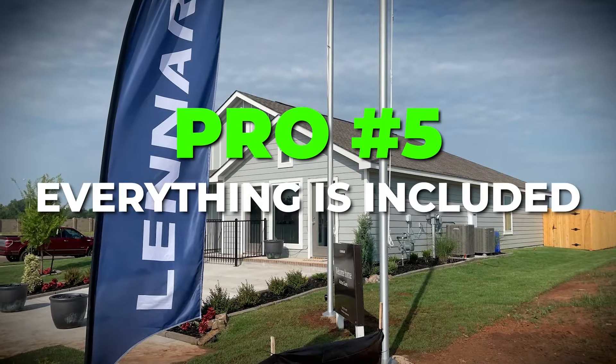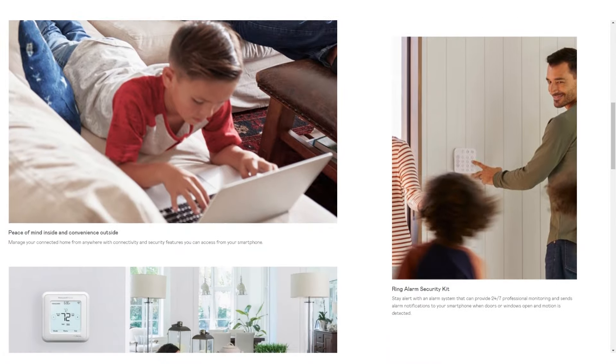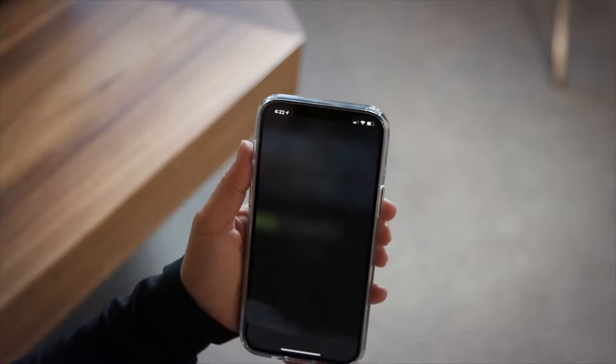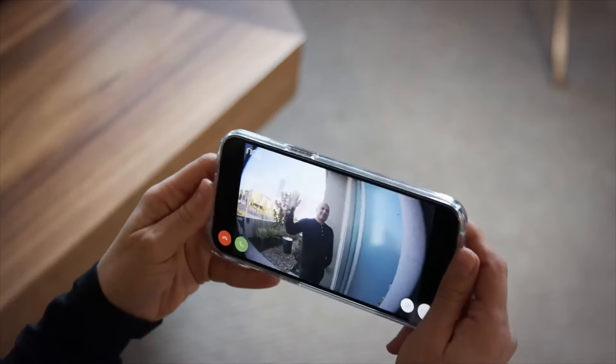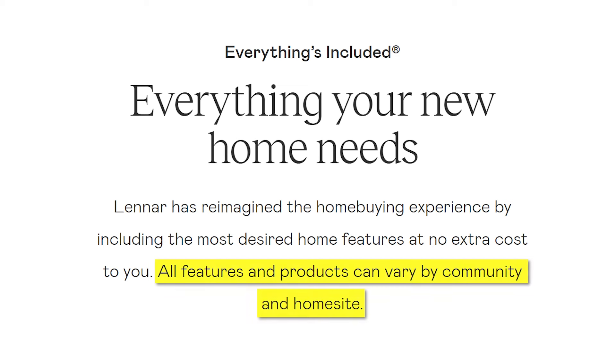Another pro is that everything's included — that's the tagline on their website. This typically includes features like a Ring video doorbell, a Ring alarm security kit, and the ability to control your home security from your smartphone. However, the website does note that all features and products can vary by community and home site, so have your realtor check if your potential home includes those features.